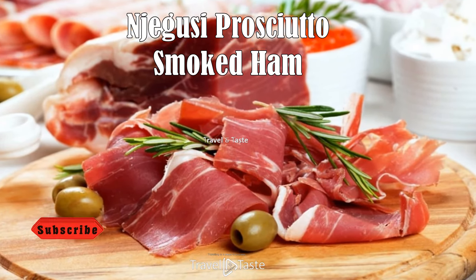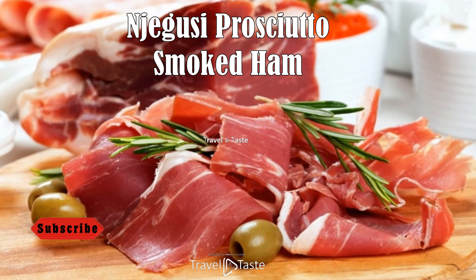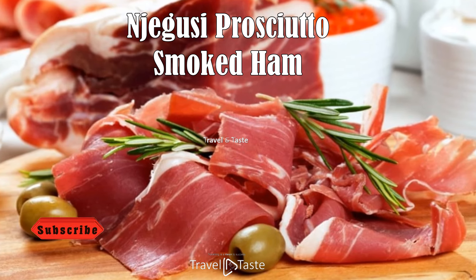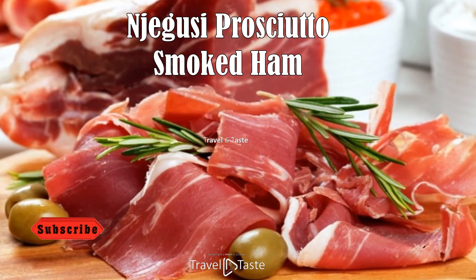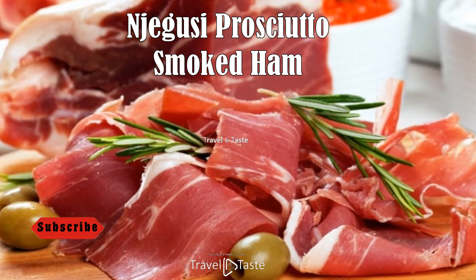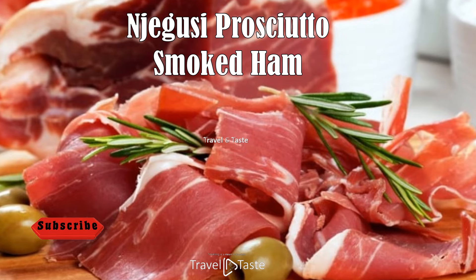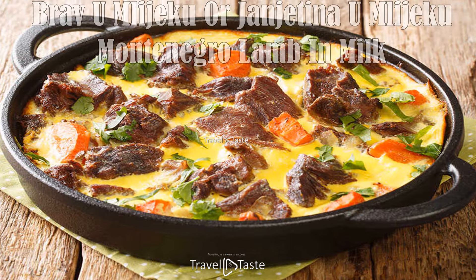Njegusi prosciutto is a prosciutto variety originating from the area of Njegusi in Montenegro. Pork ham is traditionally salted with sea salt, pressed to remove excess liquid, then smoked and dried in the cool mountain air, and left to mature — a process that typically takes about a year. The meat is smoked over beech wood, imparting a unique flavor and aroma. When fully matured, it is thinly sliced and can be paired with cheese, bread, salads, or pasta dishes.